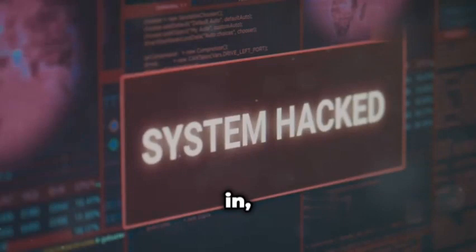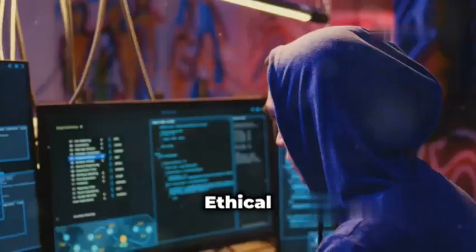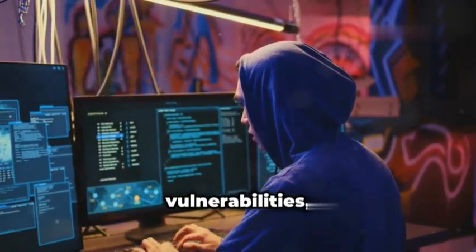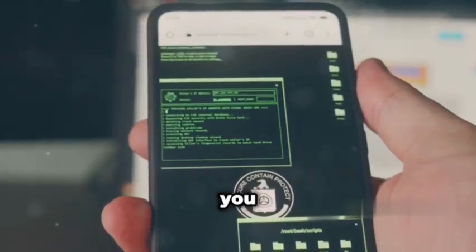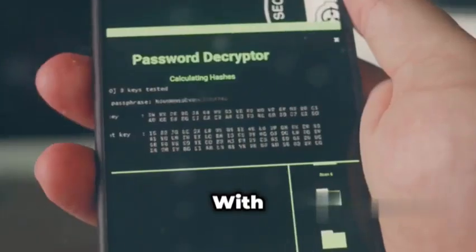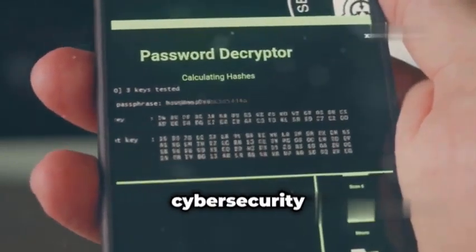Before we jump in, a quick disclaimer. Everything discussed in this video is for educational purposes only. Ethical hacking is about responsible disclosure, finding vulnerabilities, and making the digital world a safer place. Always make sure you have explicit permission before attempting to access anyone else's devices or networks. With that said, get ready to unlock a whole new level of cybersecurity knowledge.